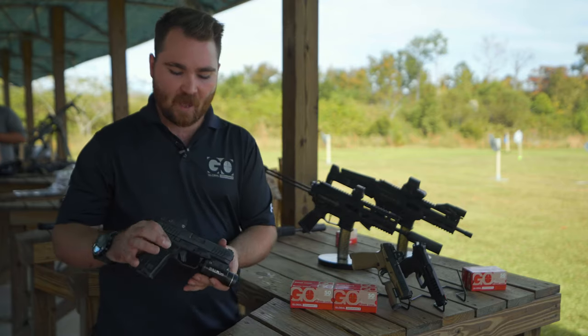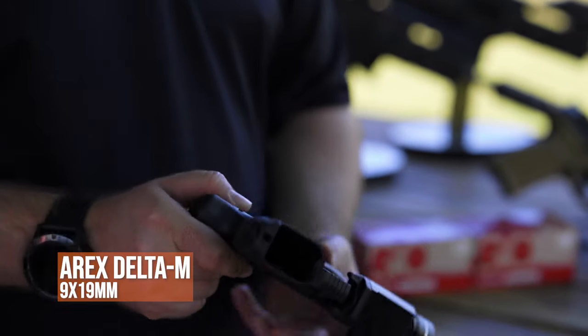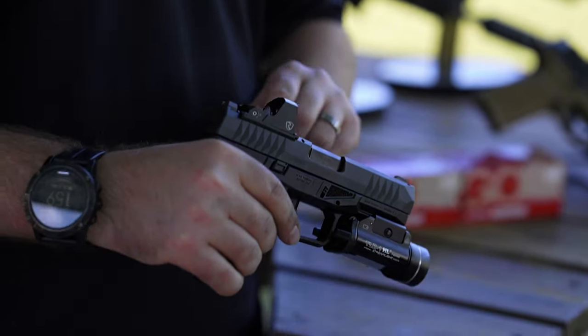This is the Delta M. It is ambidextrous and completely modular, compatible with the Delta X previously shown.